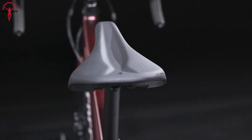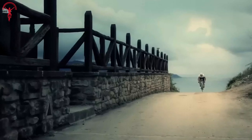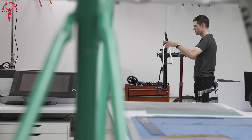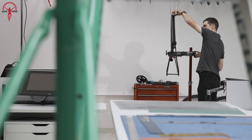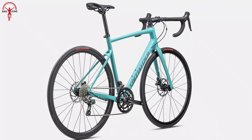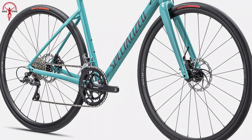The hidden fender and rack mounts will be ideal for year-round commuters who want to ride without compromising the bike's versatility. Another noteworthy addition to this new Allez is the adoption of 30-millimeter tires. These wider tires allowed us to run lower pressures, resulting in a smoother and more comfortable experience on rough roads.